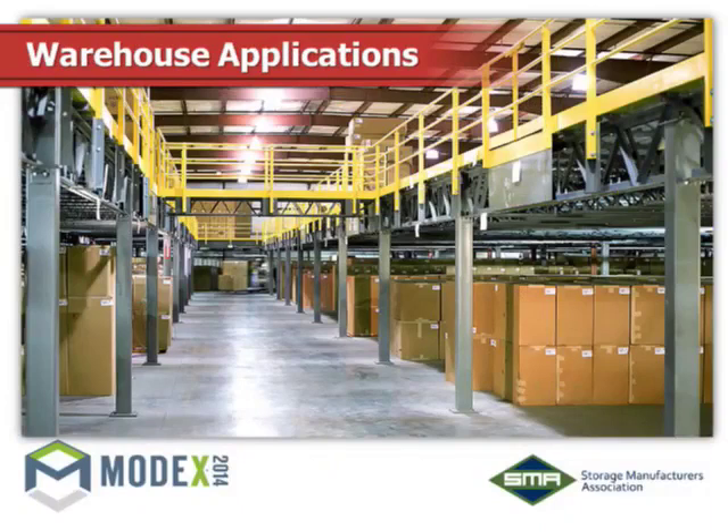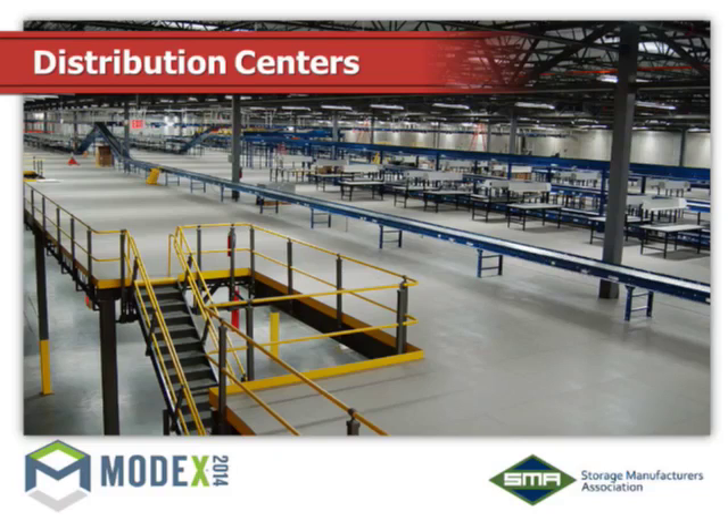Warehouse application — perfect for an elevated platform. And distribution centers — it's almost a must. They have these large expansive buildings and they're not going to work just on the main floor. They put in an elevated platform like this one that was just installed, with conveyor running around and workstations here. This flooring is a moisture-resistant resin board — very nice and easy to walk on for this kind of application. Distribution centers is a big area for elevated platforms.